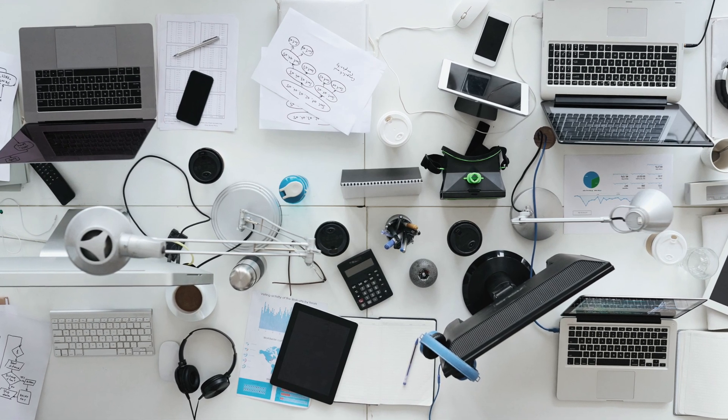Say farewell to workspace clutter. With the KVM switch, control four computers using a single set of peripherals, boosting efficiency and decluttering your workspace.